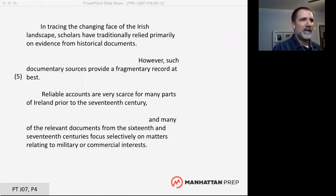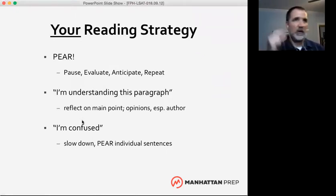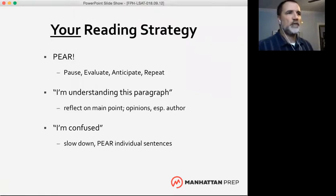Be honest with yourself about how well you understand what you're reading. If it's going smoothly, pause at the end of each paragraph, reflect on the main point, and look for any opinions, especially the author's. If you're confused, slow down and evaluate each sentence individually — don't try to jam it all in your head at once. Then let's look at the next paragraph in a way that works for you.